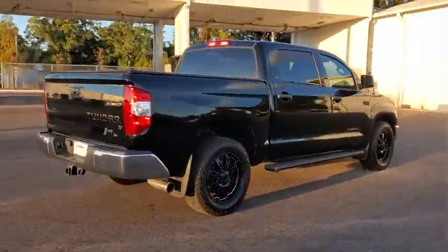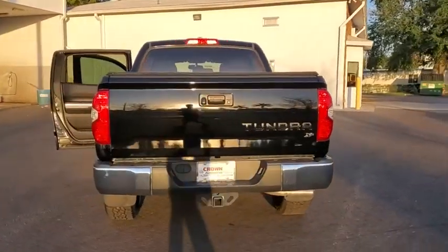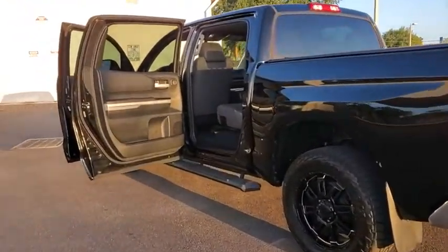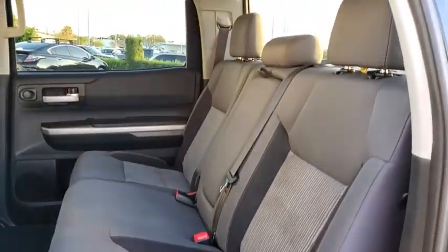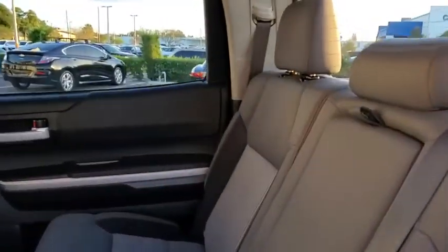Included as standard are vehicle stability control, traction control, electronic brake force distribution, anti-lock brakes, and tailgate assist. With a towing capacity of up to 10,000 pounds and a payload capacity of over 2,000 pounds, the Tundra is the perfect mix of power and efficiency. This vehicle has less than 55,000 miles.